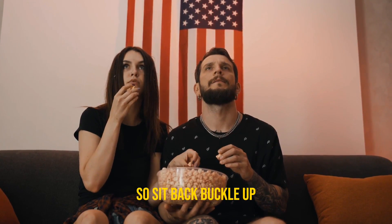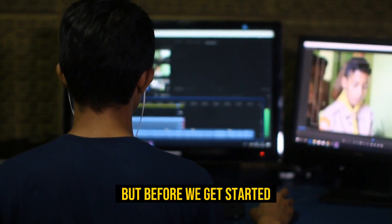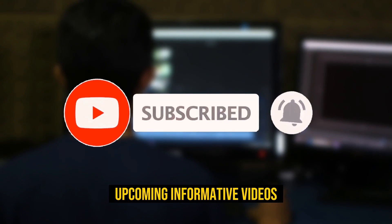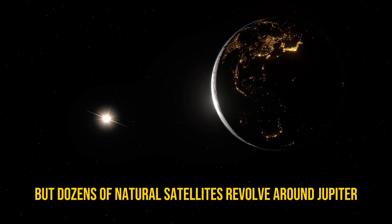Sit back, buckle up, and get ready to blast off on an incredible journey through the wonders of our solar system. But before we get started, please make sure to subscribe and hit the bell icon to be notified about our upcoming informative videos.